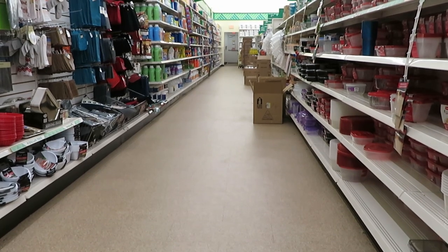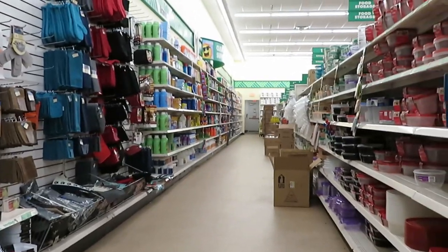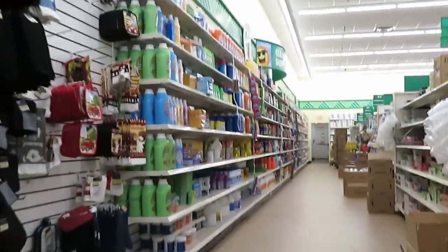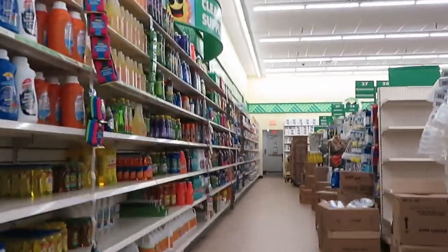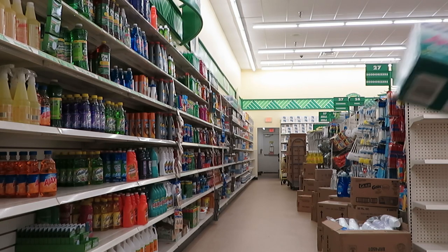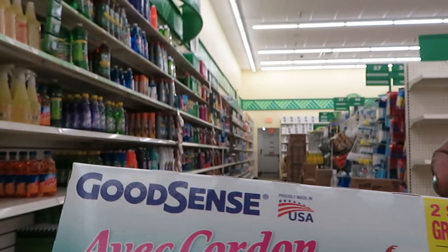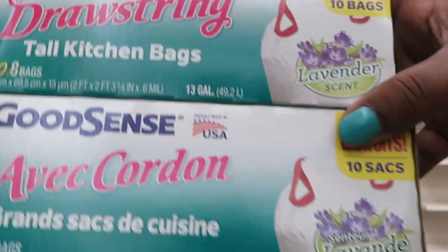Okay guys, I am now in Dollar Tree. Just came to pick up a few more things that I needed to get. I want to make sure I've got good footage. I've got my list, and I'm going to get my Good Sense garbage bags — you guys know I love these. I'm going to pick up two boxes of those.